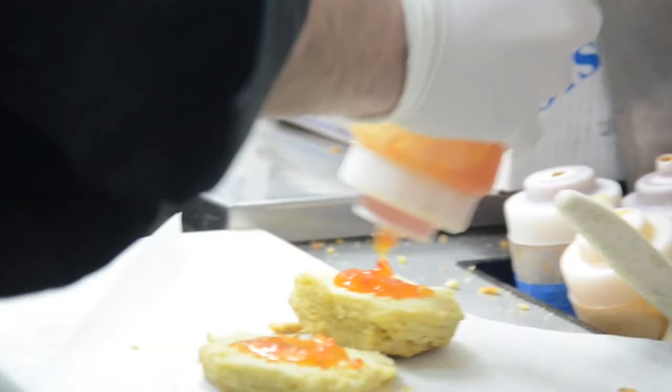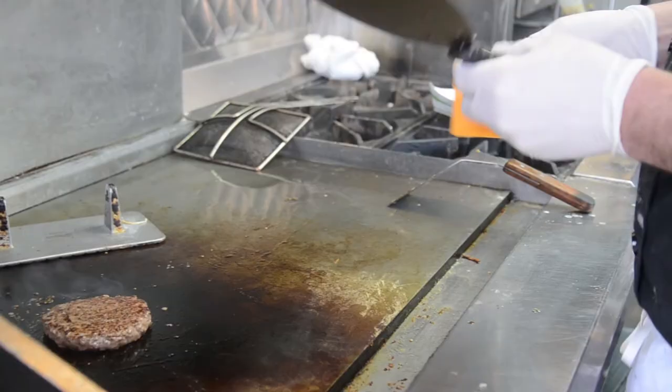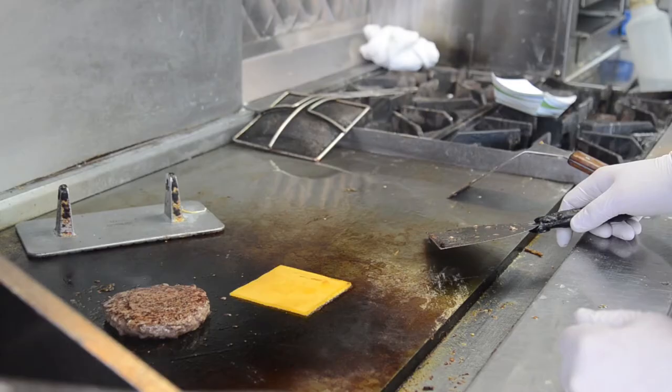I've been working on the idea of doing a food truck probably since 2011. It took me a couple years to move myself into position to be able to do that, and I came up with the final theme, menu, and concept behind Ozark Mountain Biscuit Company probably in early 2013.